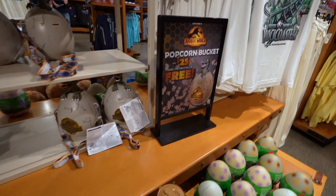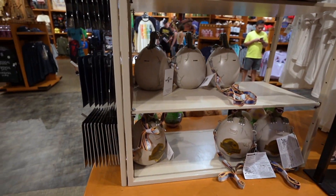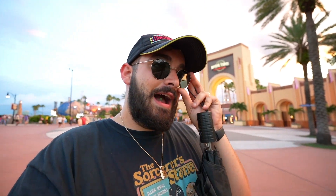I saw on social media that they had this brand new dinosaur egg — like a T-Rex or Velociraptor — popcorn bucket that I wanted to show you guys. It was available about two weeks ago at Universal Studios Hollywood, but it finally made its way to Universal Studios Florida. That's why I'm stopping by Trading Co. I've also noticed that Universal has been pushing a lot of these popcorn buckets — I think it's to compete with Disney, since Disney's popcorn buckets have been flying off the shelves.